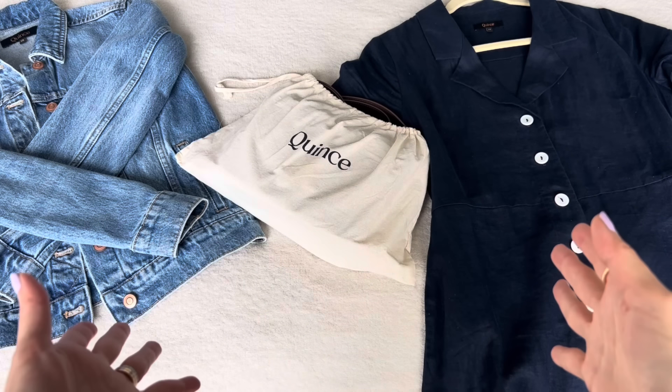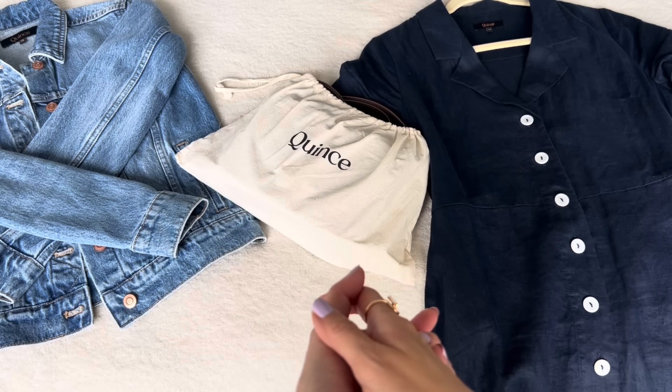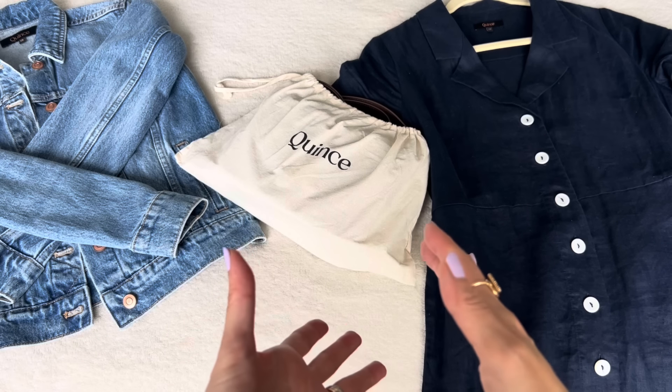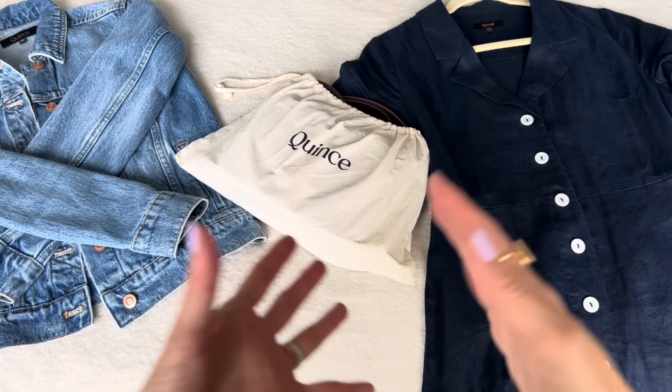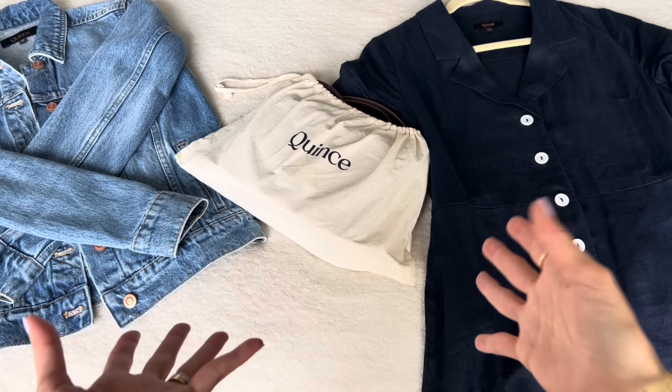Hi everyone, welcome back. In today's video, I'm going to do a review on Quince. If you're like me, you would have seen tons of ads on social media and the rise of Quince, and you might have been curious: are they any good?